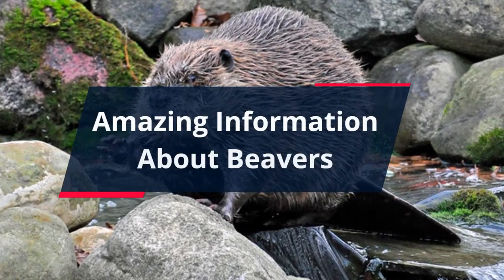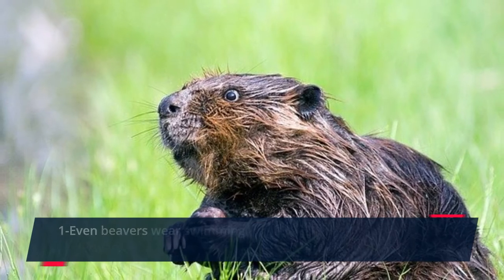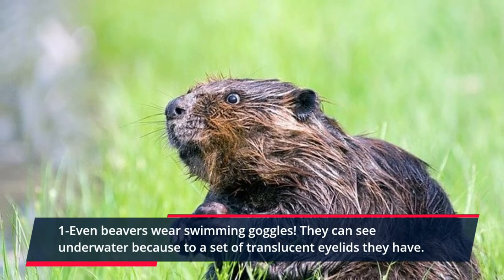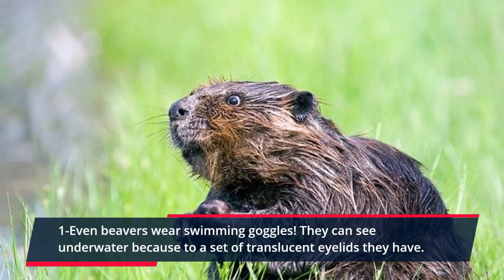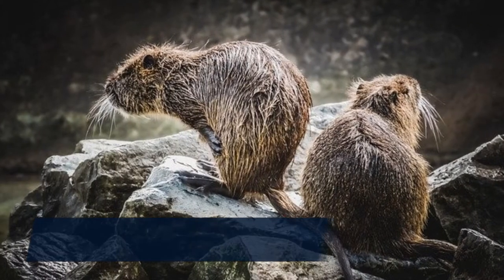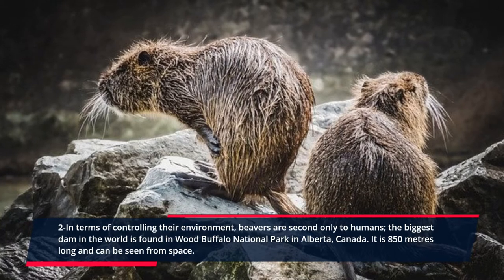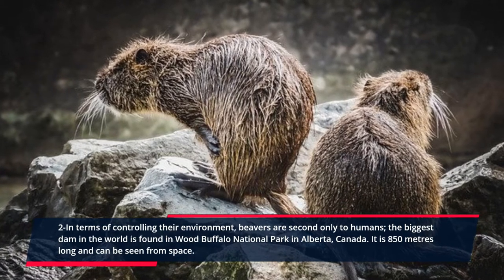Amazing information about beavers. One: beavers wear swimming goggles. They can see underwater because of a set of translucent eyelids. They have two. In terms of controlling their environment, beavers are second only to humans.